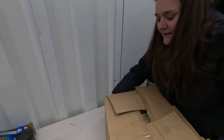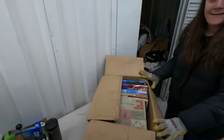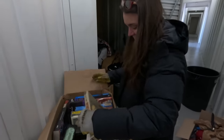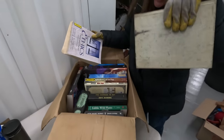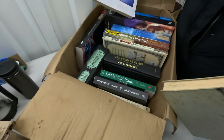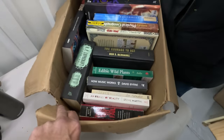Note to self: the bottoms of the boxes are not taped. Oh my gosh, you were listening to my personal notes! That was a box of books — Physics, The Courage to Act, Edible Wild Plants, How Music Works by David Byrne from Talking Heads, Too Big to Fail — interesting.